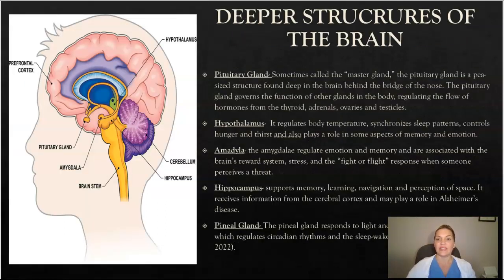The deeper structures of the brain consist of the pituitary gland, also known as the master gland, which governs the functions of other glands in the body and regulates the flow of hormones from the thyroid, the adrenals, ovaries, and testicles. The hypothalamus regulates your body temperature, helps synchronize sleep patterns, controls hunger and thirst, and also plays a role in some aspects of memory and emotion.